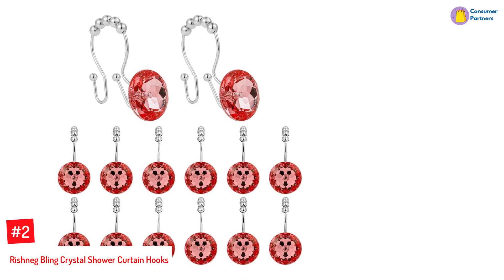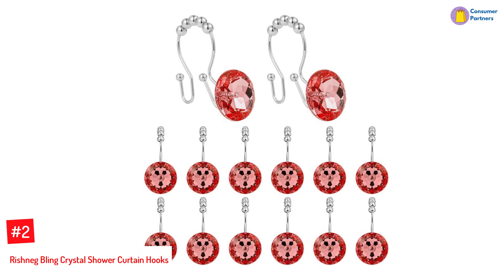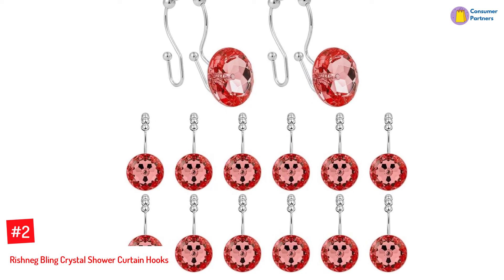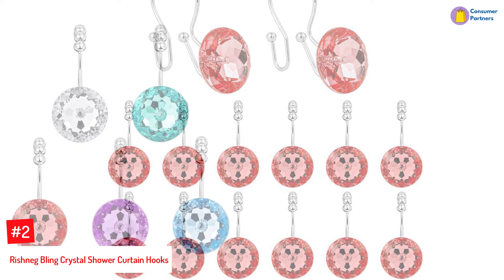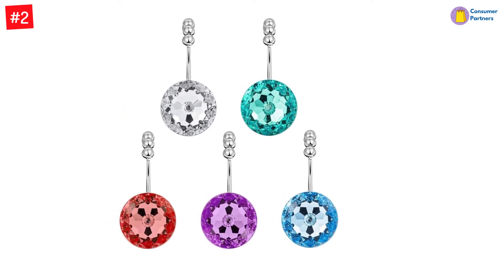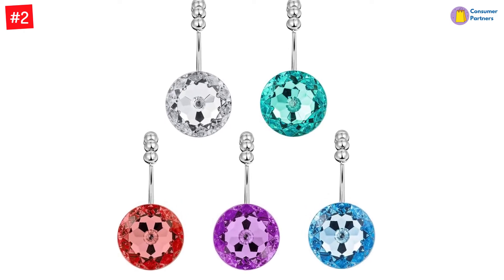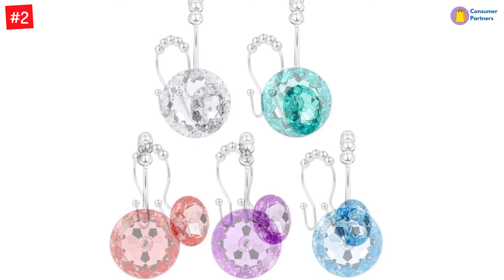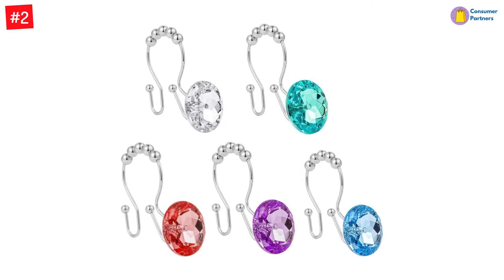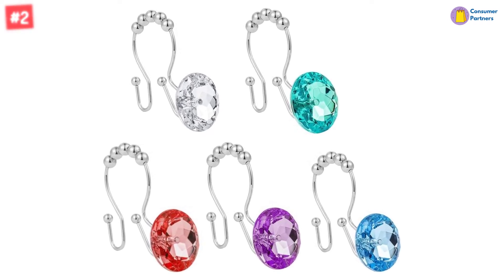Number 2: Rishneg Bling Crystal Shower Curtain Hooks. This one is for those who love a little bling. The Rishneg Bling Crystal Shower Curtain Hooks are made with a polished chrome finish and acrylic that gives you an ultra-classy look, almost similar to diamonds. They are made of durable, strong, smooth, and rust-resistant material that goes straight into your shower without having to worry about replacing the design every few months. These versatile hooks are easy to install and can also be used for windows in your living rooms, bedrooms, reading rooms, and more. Choose from bling hooks in gem-like colors including transparent white, sapphire blue, and emerald green.